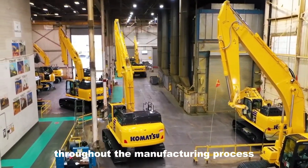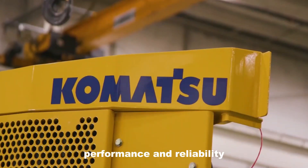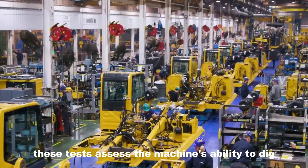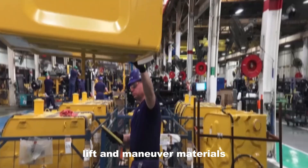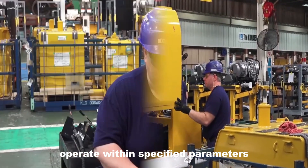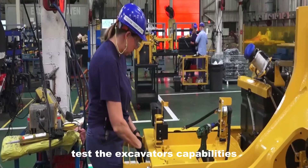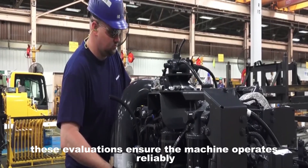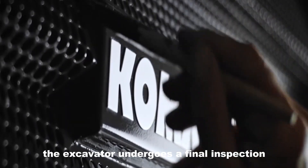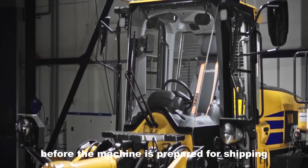Quality control is integral throughout the manufacturing process. Each excavator undergoes rigorous testing and inspection to ensure it meets Komatsu's high standards of performance and reliability. Operational tests simulate real-world tasks to evaluate the excavator's ability to dig, lift, and maneuver materials. Hydraulic pressure checks verify that systems operate within specified parameters for heavy-duty tasks. Performance evaluations test the excavator's capabilities in diverse environments. Following these tests, a final inspection confirms that every detail meets Komatsu's exacting standards before the machine is prepared for shipping.